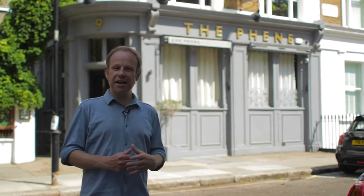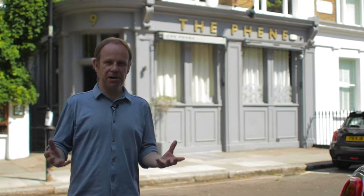I'm on Feeney Street, and behind me is the Feeney Pub, which was named after John Samuel Feeney. He was the developer of this area of Chelsea and built the streets and the houses in 1851. What was remarkable about this development was that at the centre was a tree-lined avenue — the very first tree-lined avenue in London, right here in Chelsea.